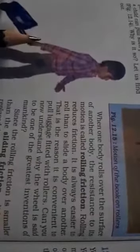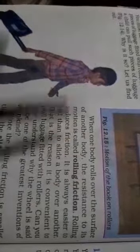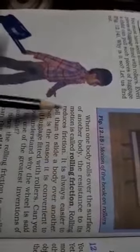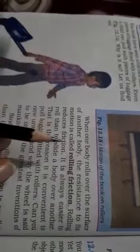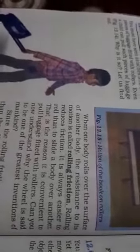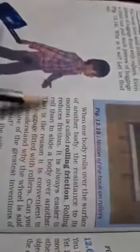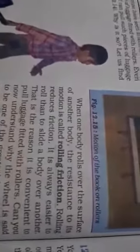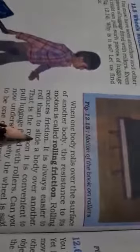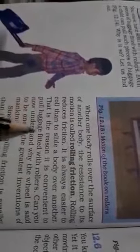When one body rolls over the surface of another body, rolling reduces friction. It is easy to roll than to slide a body over another.